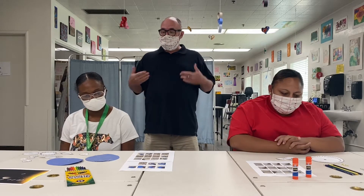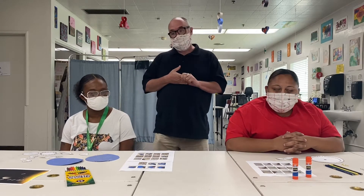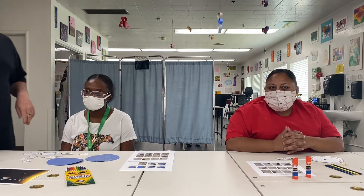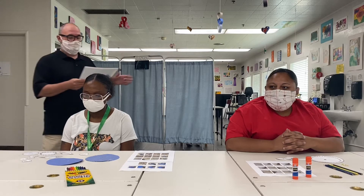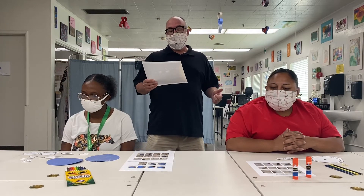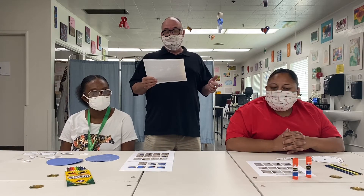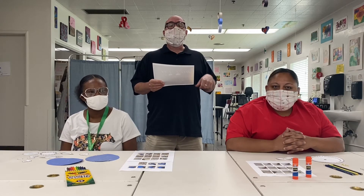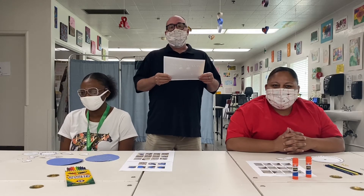When you're putting the mobile together you can put it together in any order that you want. But if you want to be correct and put the closest planet to the Sun going out to the furthest planet, it goes Mercury, Venus, Earth, Mars, Jupiter, Saturn, Uranus, and Neptune.